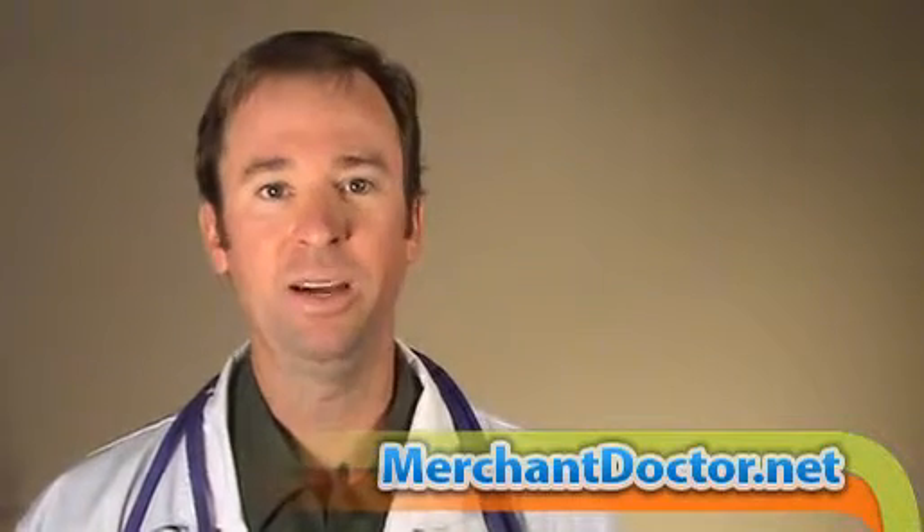Hi, Rhett Bayless here with your MerchantDoctor.net processing point. Today we're going to discuss mobile or e-wallets. The mobile wallet revolution is an incredible spin-off from NFC technology. Here at the MerchantDoctor, we've already discussed at length how NFC or EMV technology is the next most logical step to secure our payment systems here in the U.S. But one of the most exciting results of this technology is the development of the mobile wallet.